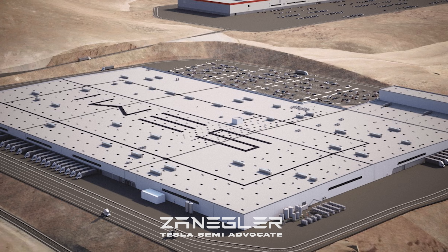The Tesla Semi assembly lines are being constructed, and this is a huge watershed event. I hope you all realize what an incredibly important moment this is.